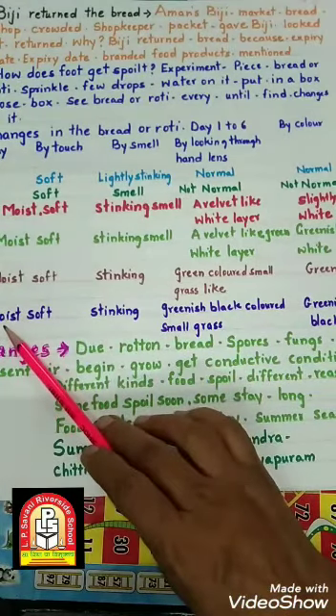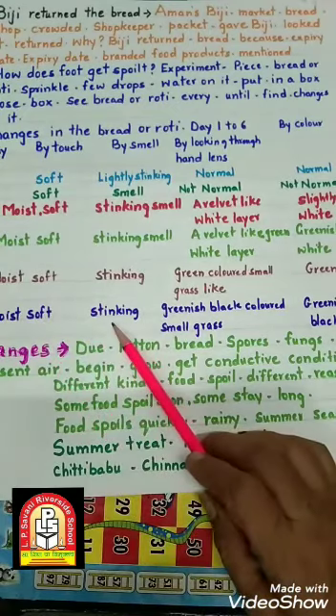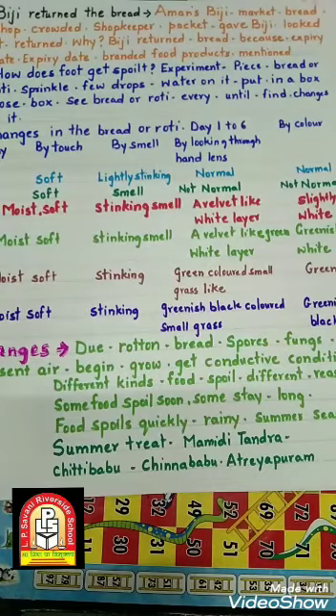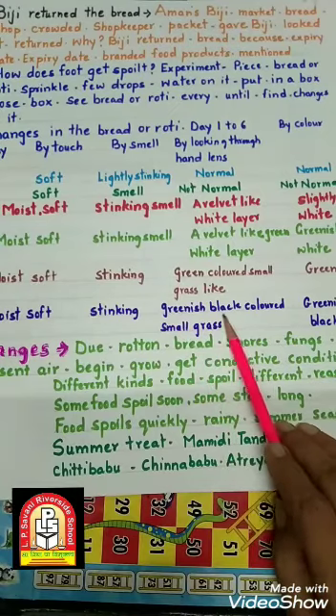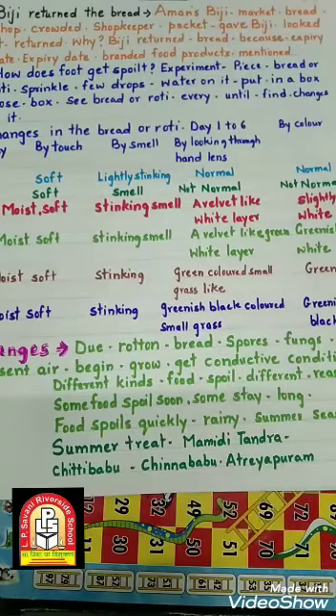6th day: bread moist और soft रहेगी, मगर उसमें से smell बहुत ही खराब आती है — जैसे कभी खाना खराब हो जाए तो bad smell आती है। And the look: greenish black colored small grass-like fungus bread के ऊपर दिखेगी। Actually it is not grass, वो fungus होता है। The color of the bread will be greenish black — पूरा upper layer पहले white था, फिर slightly white, फिर green, और 6th day को greenish black हो जाता है।